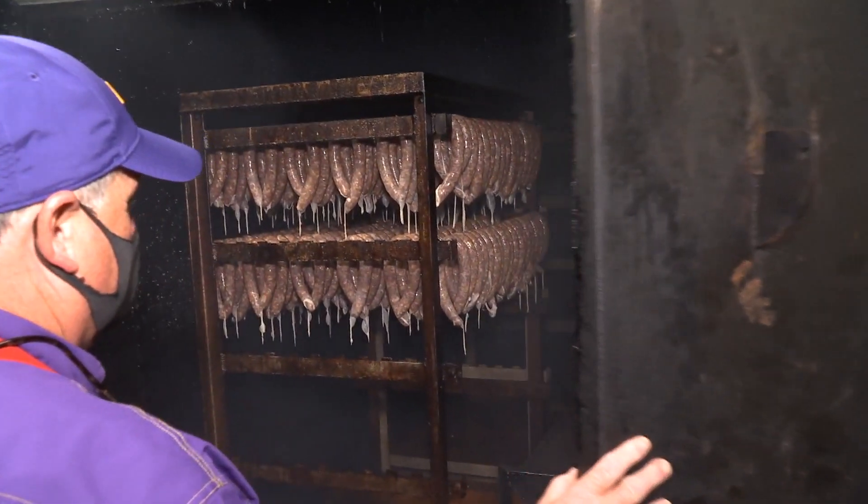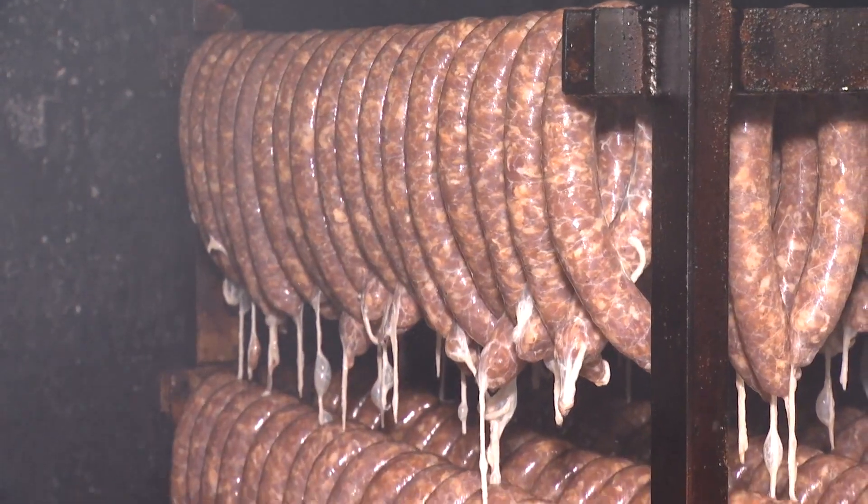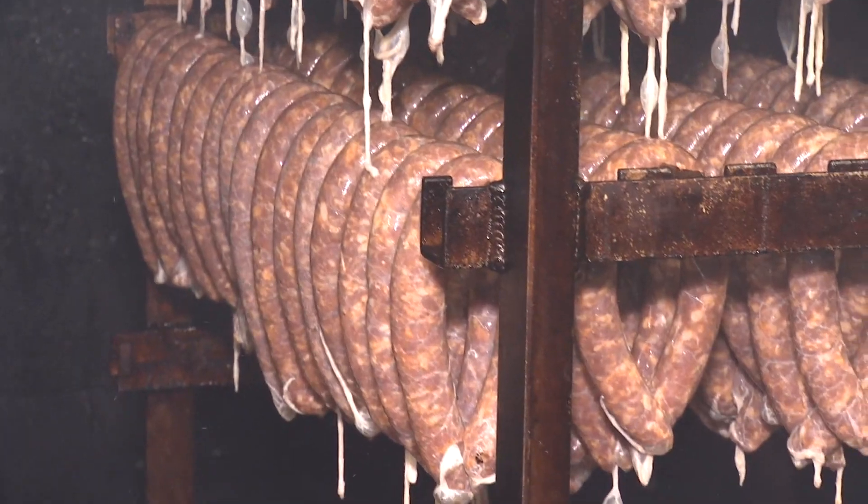The sausage is probably the main draw. Cased, put it in a smoker, then smoked — probably around 7:30, low and slow. It'll be ready around 3 o'clock this afternoon.